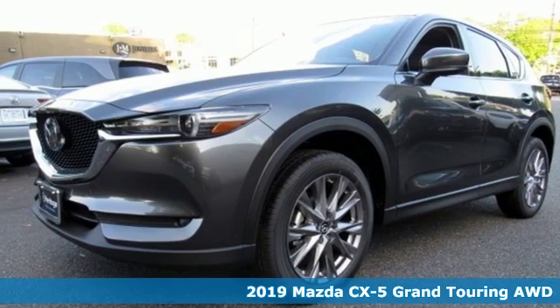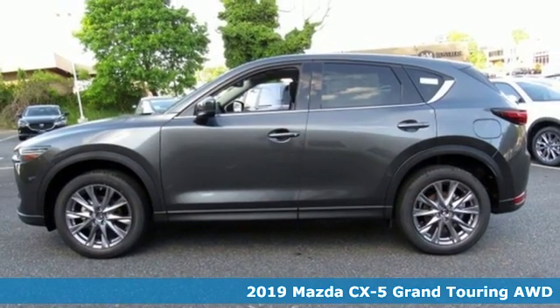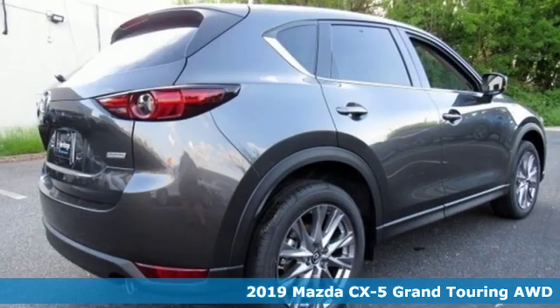Here's a new 2019 Mazda CX-5. For all the things that drive you, there's Mazda. It's equipped for all your driving needs and wants.